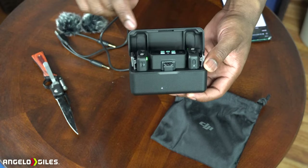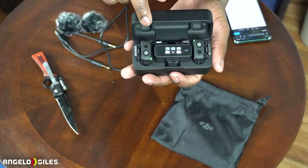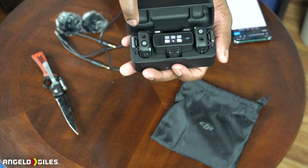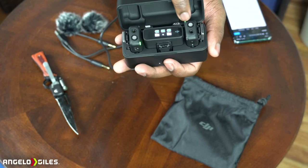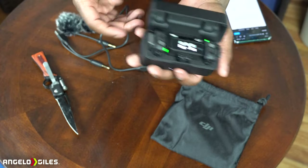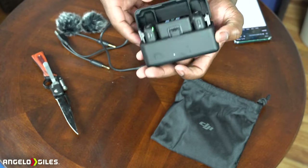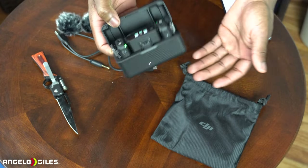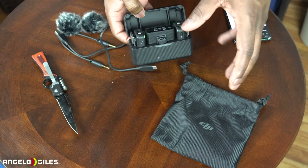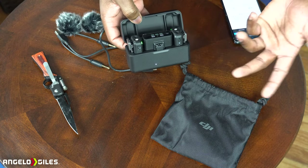It went to one bar so I will need to charge it up and test it in a bit. Just to summarize: you have your receiver here showing its battery, and it also shows the battery for your two transmitters. This is transmitter one and this is transmitter two. Let's go ahead and test it out — right now you're hearing all of this through my Rode Video Micro microphone, and we'll switch it over.